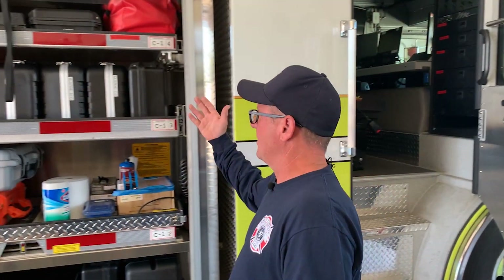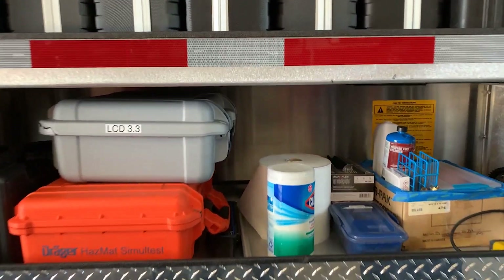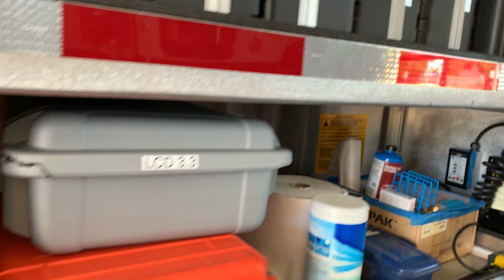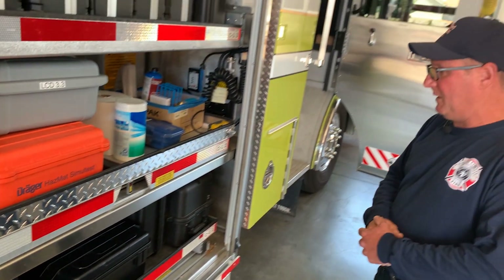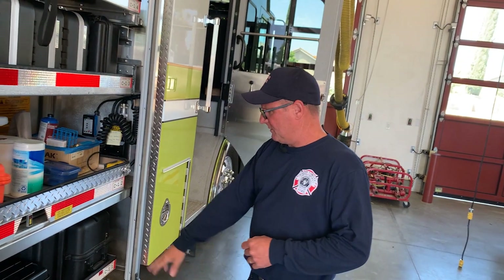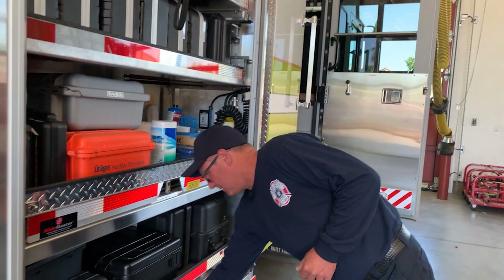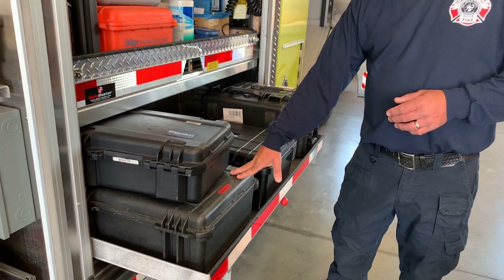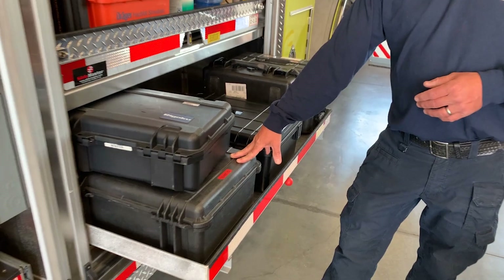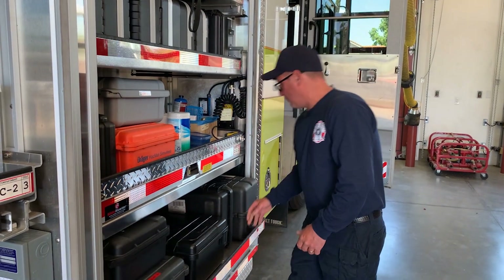Over in this compartment is all our metering and monitoring equipment — I call it the high-dollar compartment. It carries all our state-of-the-art equipment for metering and monitoring. The biggest things we have are two mass spec devices: we have a Regaka Raman and a Smith Detection HazMatID for FTIR.